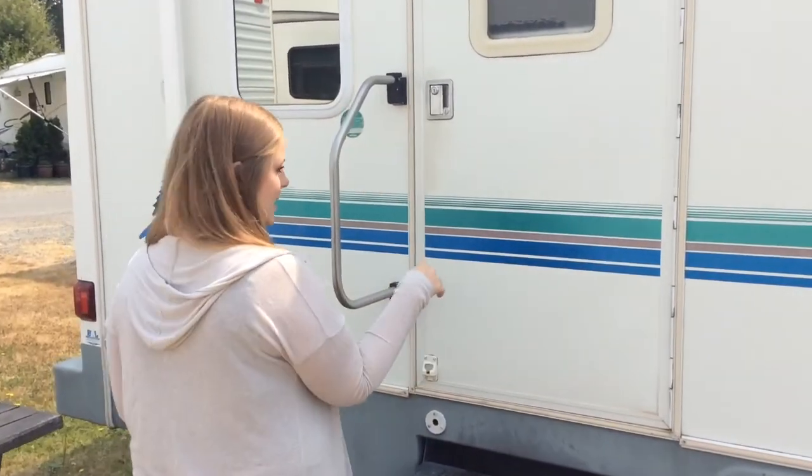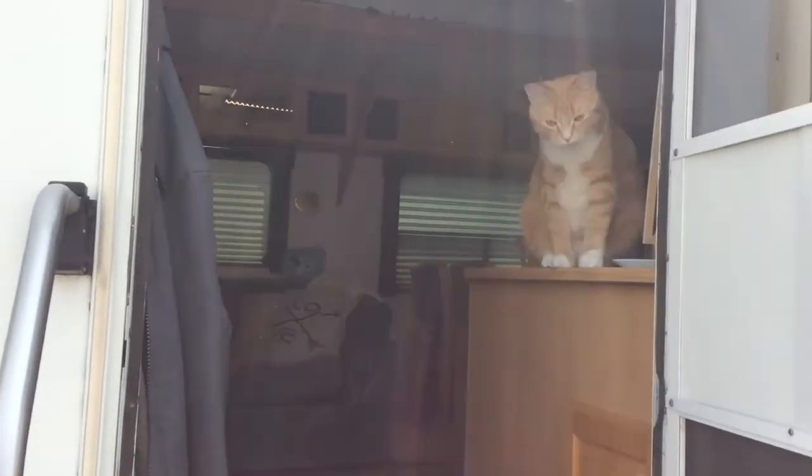Come check out the inside. Oh, and there's Rodney.